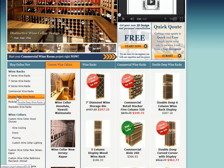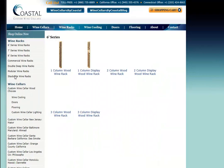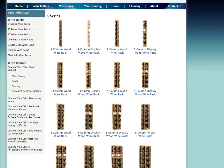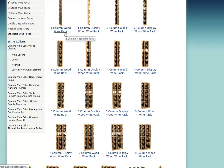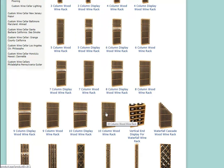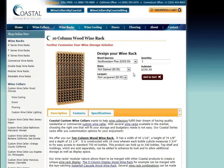We offer a full line of double deep wine racks. All of the series — the six, seven, and eight foot heights, as well as the double deep — we offer a good variety of components with different widths to help you design your own wine cellar. You'll notice here we have one column widths all the way up to a ten column width.